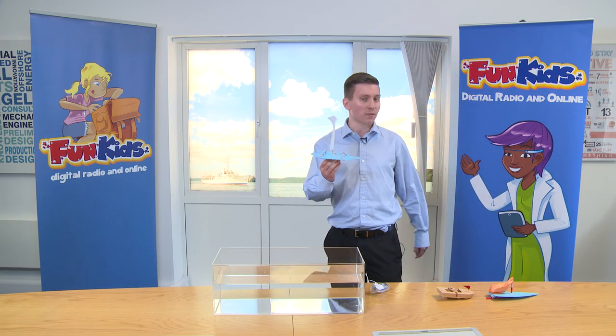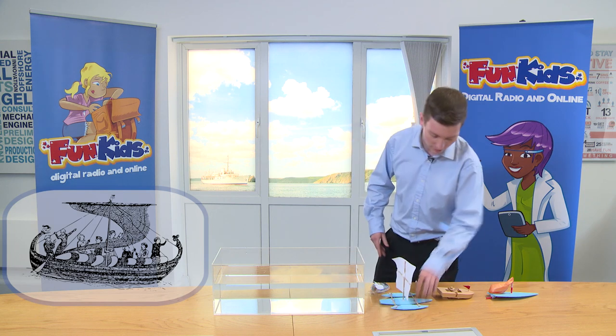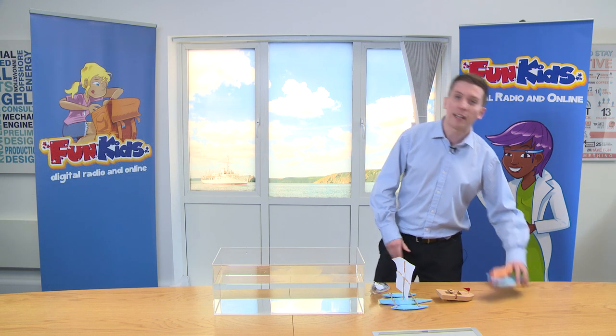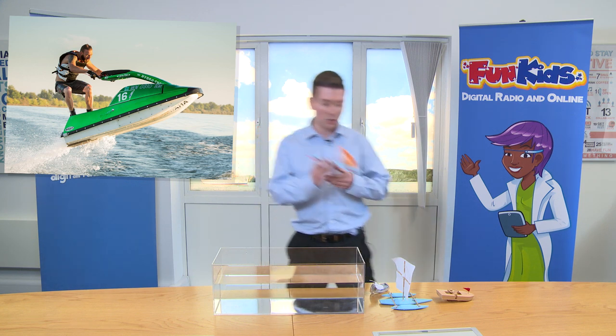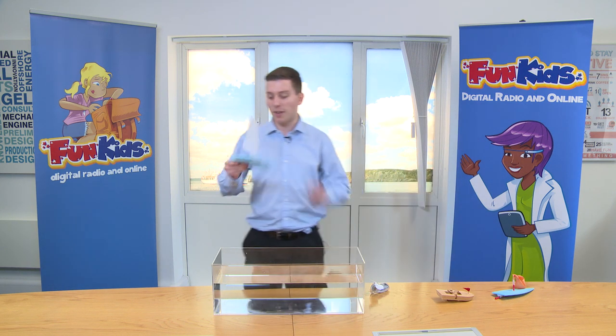So we've got a few different examples of how ships move. We'll start off with the sailboat, a classic. We've also got the paddle steamer here with an elastic band powered boat. And then finally, representing modern technology in its finest, is this balloon powered boat, which is kind of like a jet ski.